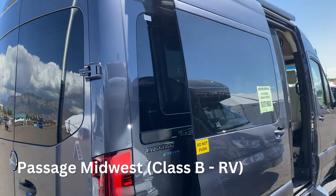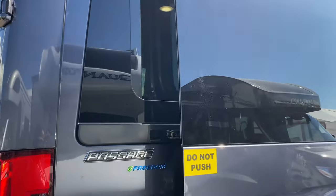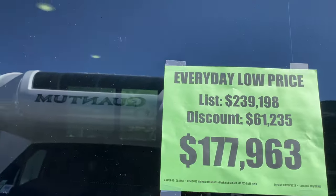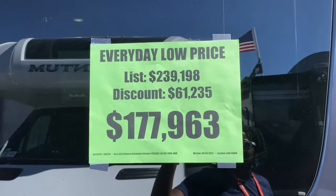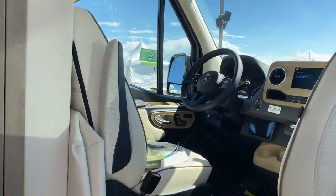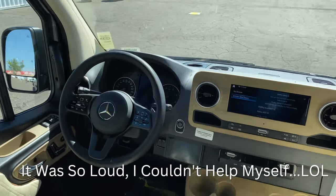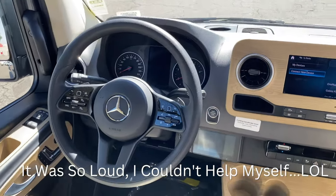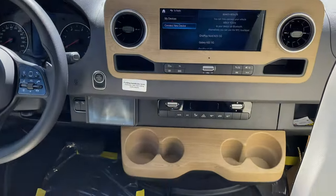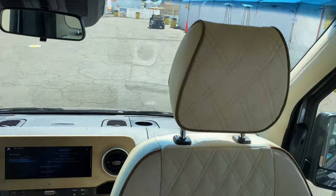Next up, we have the Passage Midwest. For the lovely price of $177,963, you can have this at a nice discounted rate. Up here, we have some nice leather seats. The song playing on this radio is 'No Satisfaction' by the Rolling Stones. And a little fun fact for you: Midwest Automobile is famous for diamond stitching. Not bad.